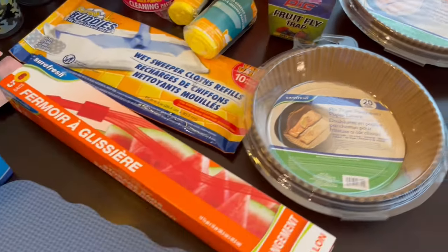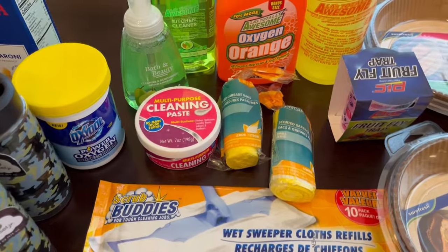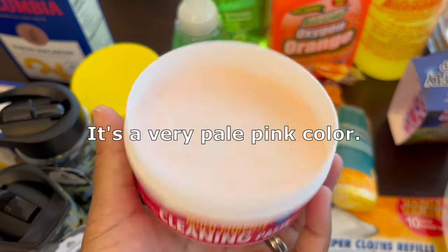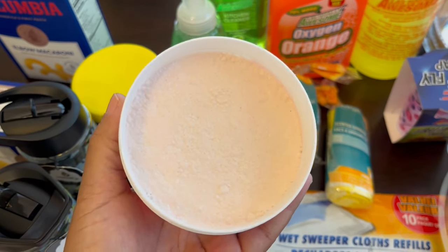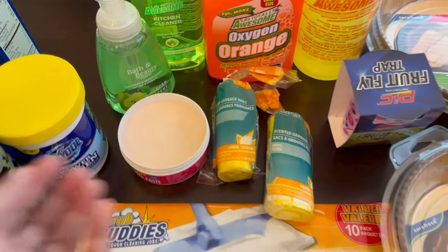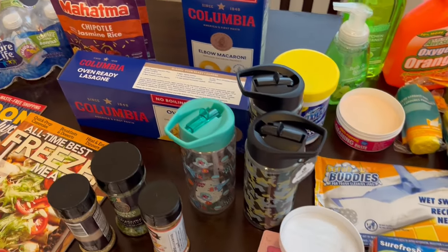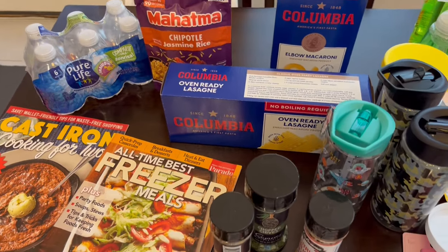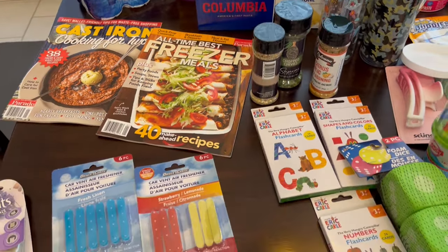So this is everything that I picked up on my Dollar Tree haul. Let me show you what that cleaning paste looks like — here it is, the pink paste. But anyway, this is everything I picked up. I hope you all enjoyed it. If you did, please give us a thumbs up, and if you haven't subscribed to our channel we'd certainly love to have you. Thanks so much for watching and we'll see you all next time.